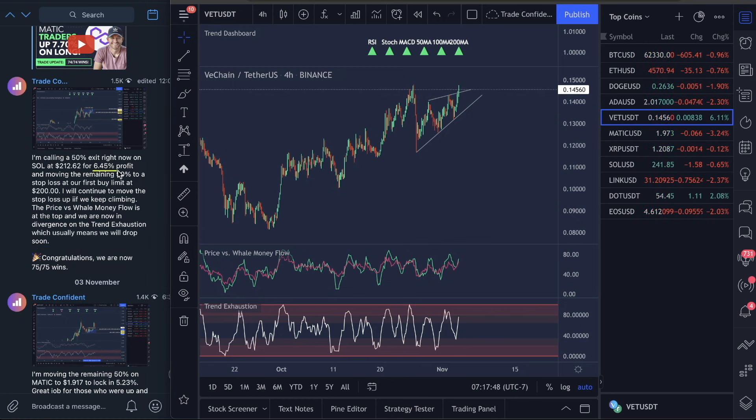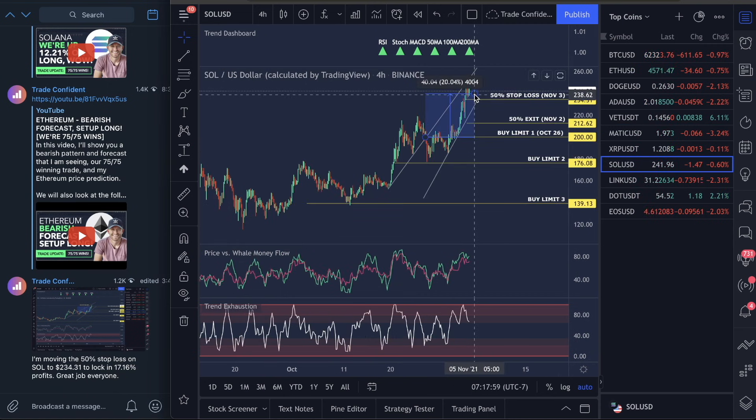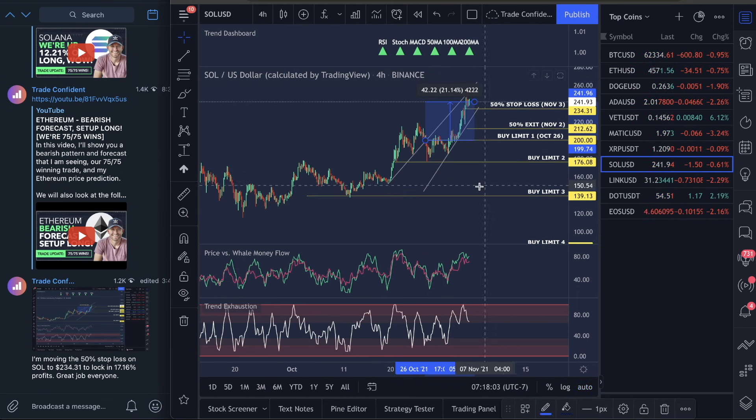We took a win of 6.45% and then we moved the stop loss up. You guys are locked in at a stop loss value of 17.16% on SOL, but you guys are currently up a total of 21.14% on that trade.